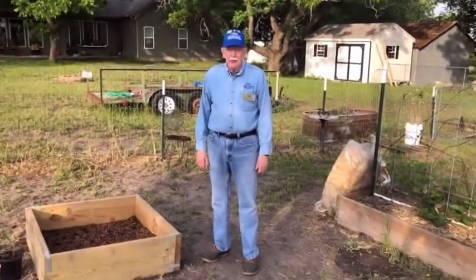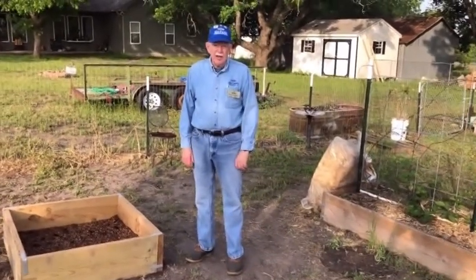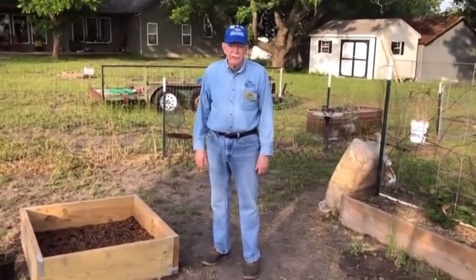Howdy. I'm Wayne Scherner from the Bell County Master Gardener Association and today we're going to talk about growing blueberries in Central Texas.